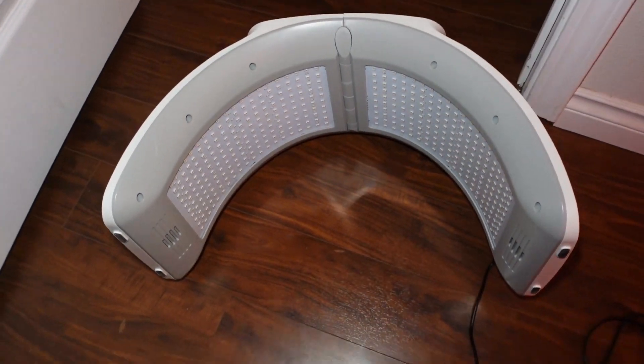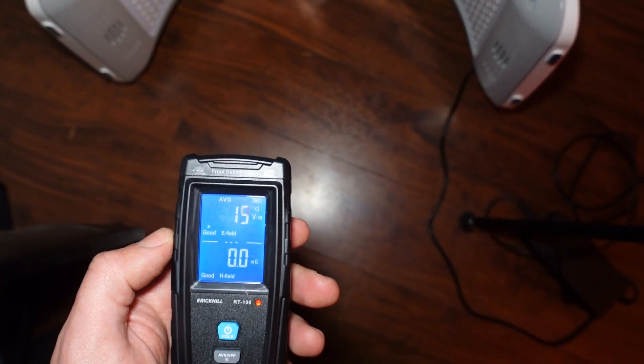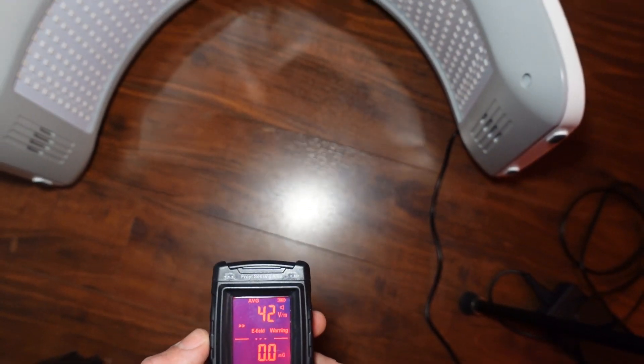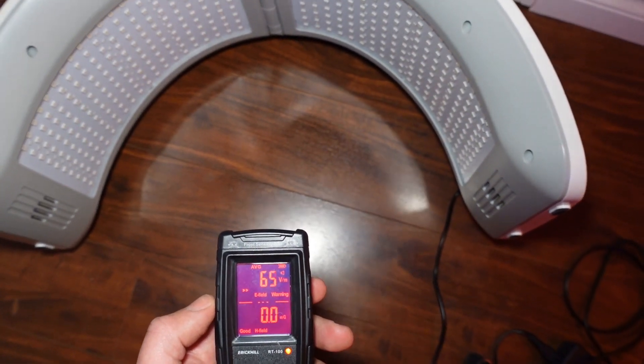Next is on to the unit my friend owns. I have it plugged in, but as you can see, it is not turned on — yet my meter is already still getting a reading. If I move it closer, you can see it's at an unhealthy level, and the unit's not even turned on.